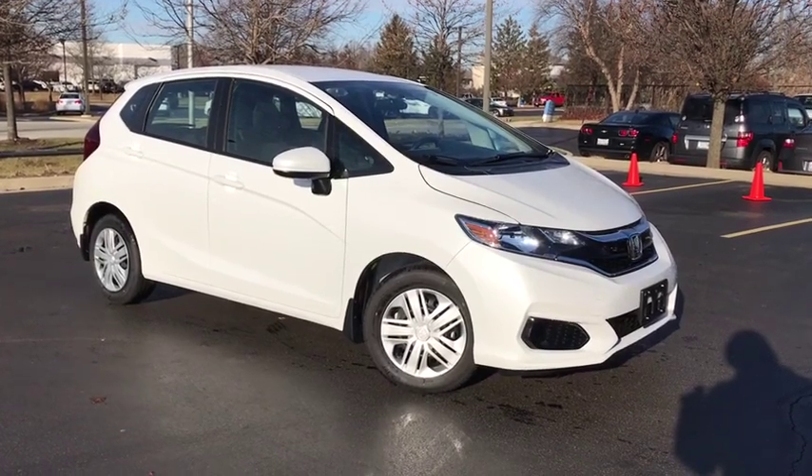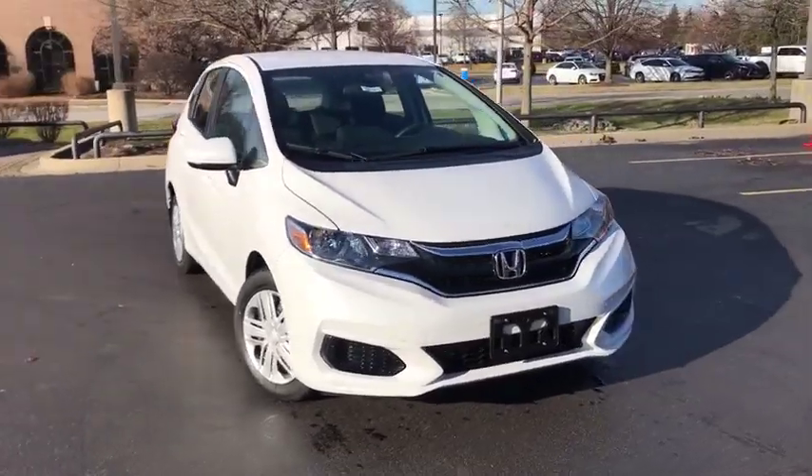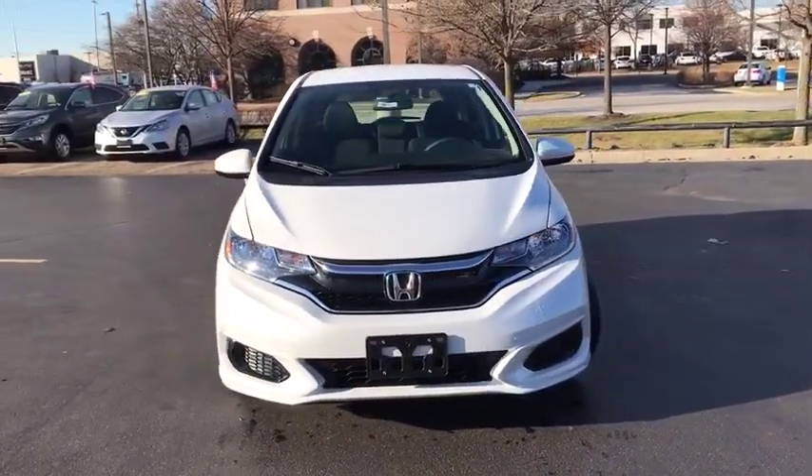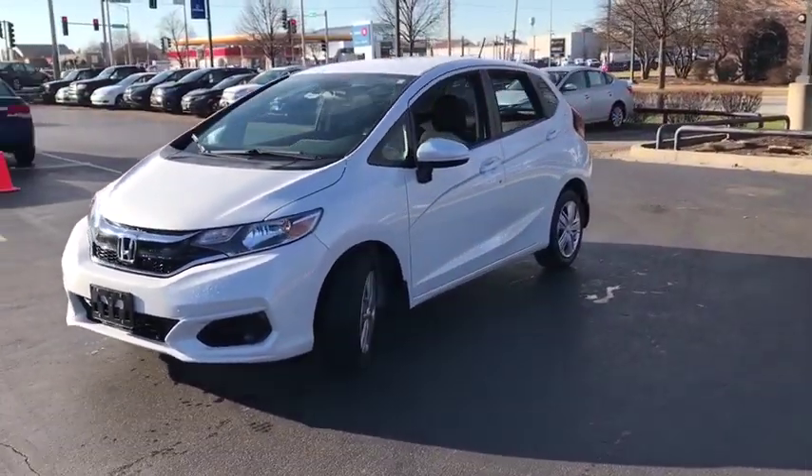Looking for the right vehicle? Check out the 2019 Honda Fit. The Fit was engineered to be useful, efficient, and reliable, but its most important attribute is its innate charm and coolness.